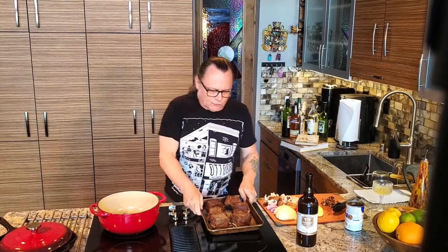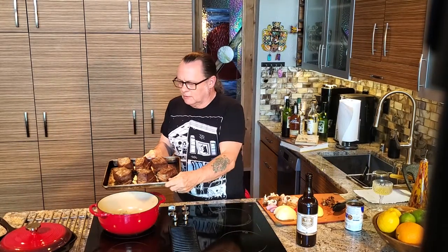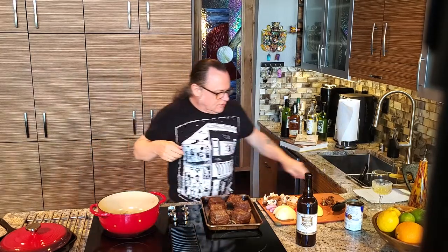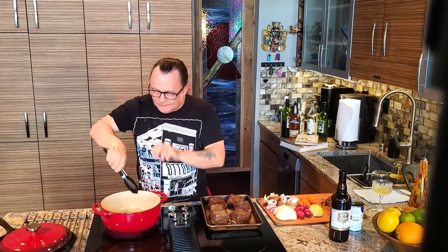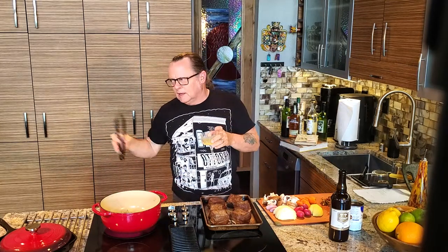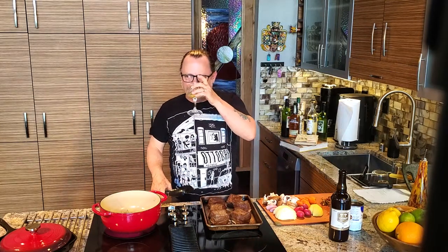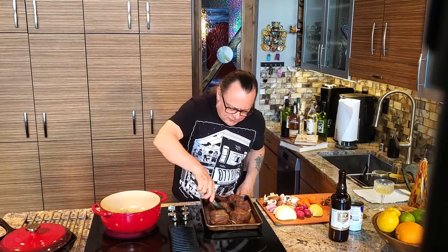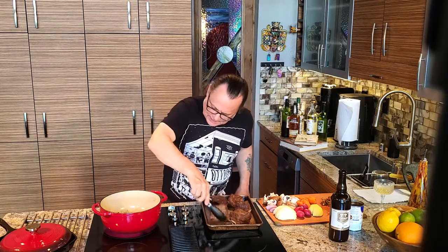Here we go — look at those short ribs. I got some nice color on them. I did drain the grease out and I've got my veggies all prepped and ready to go. I'm going to put these in the pan. I have the oven preheated to 300 degrees — you can braise these on the stovetop too if you'd like, but I like to do the braise in the oven. These are going to take two and a half hours, bone side down.